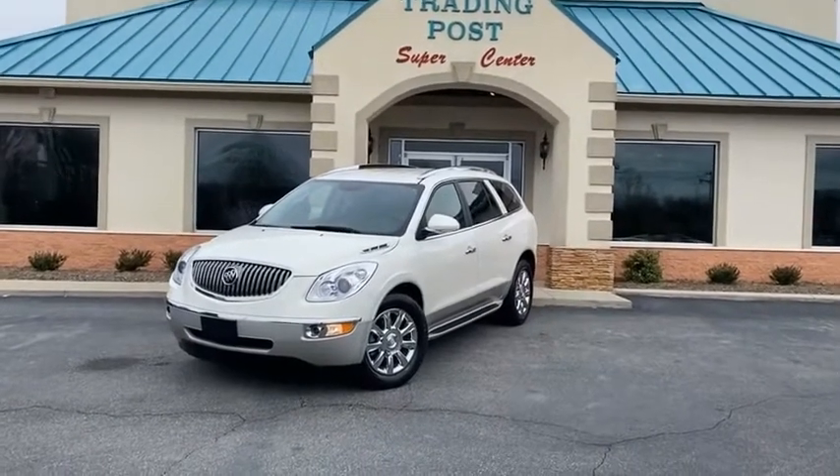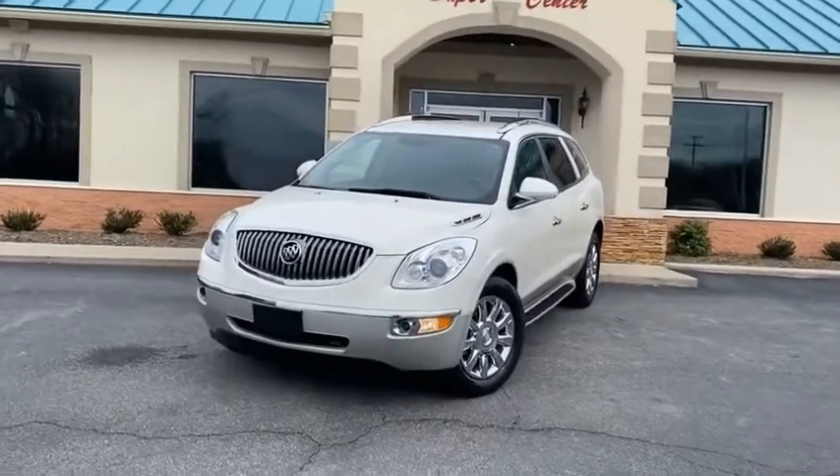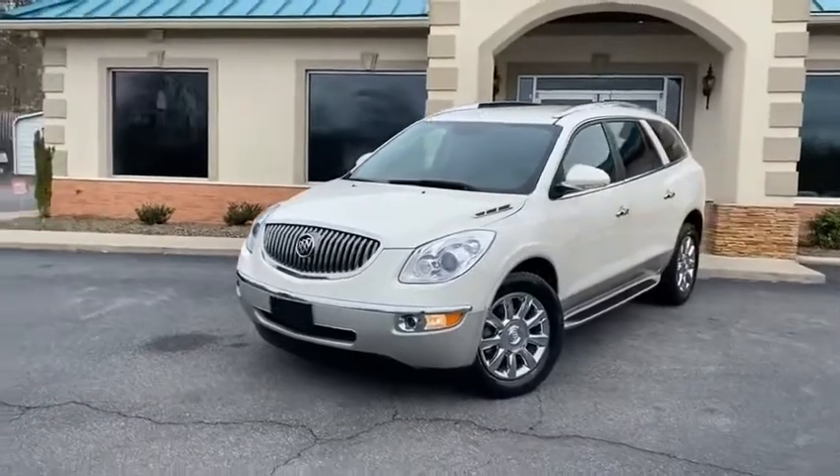Now, this is a ride, guys. I've personally driven this beautiful 2012 Buick Enclave Premium Edition myself.